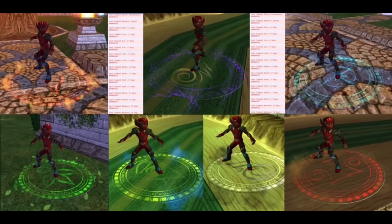In the first picture we have seven new mounts called the cast symbol mounts, and these are basically going to be based off of what you see whenever you're casting a spell on your wizard. I think this is definitely an awesome idea for new mounts, and my favorite ones are the balance and life ones, so I can't wait to have these in game.